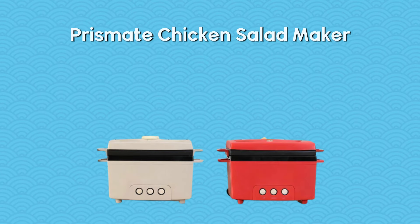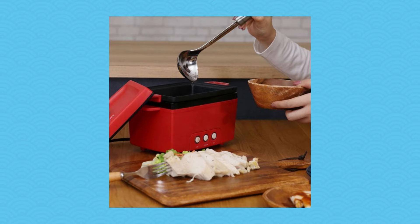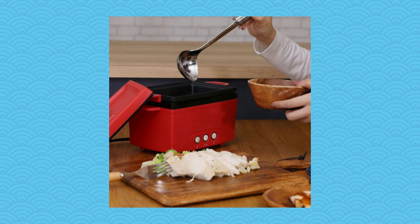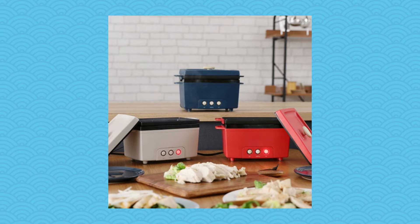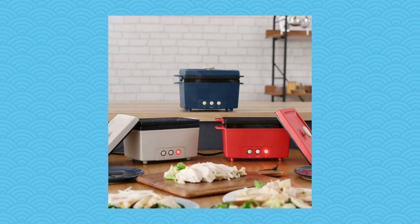PrizeMate's Chicken Salad Maker introduces a new level of convenience to preparing chicken salad. This gadget specializes in cooking chicken breasts with three distinct cooking modes — fast or slow — allowing you to tailor the process to your schedule. Made from durable materials, it ensures your protein is perfectly cooked every time, simplifying meal prep and enriching your diet with healthy options.